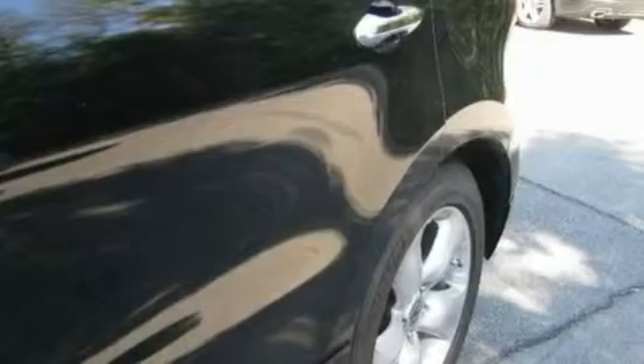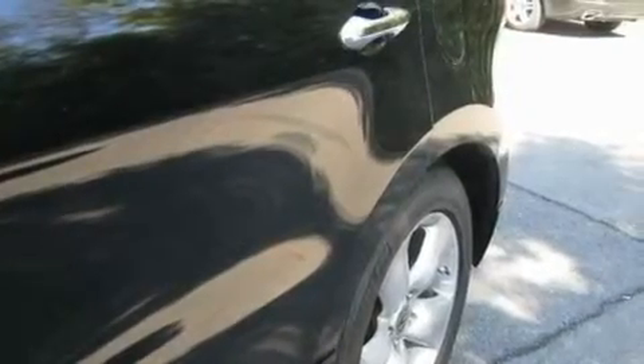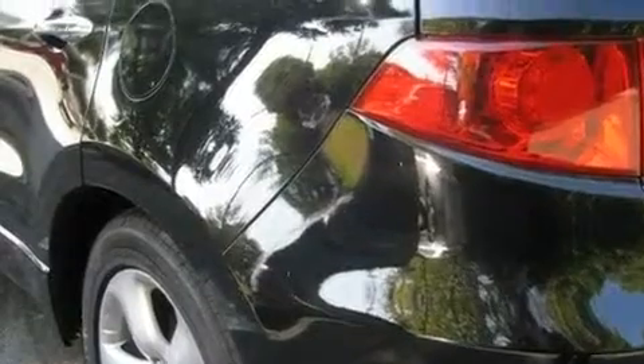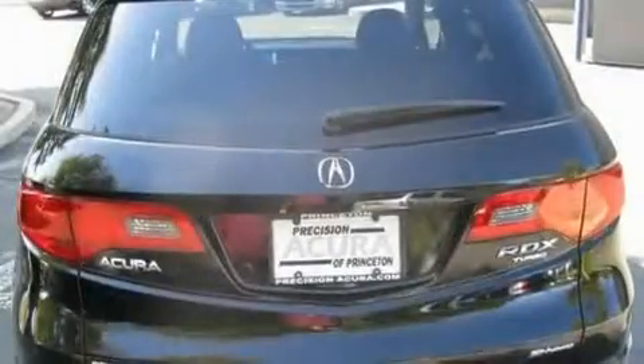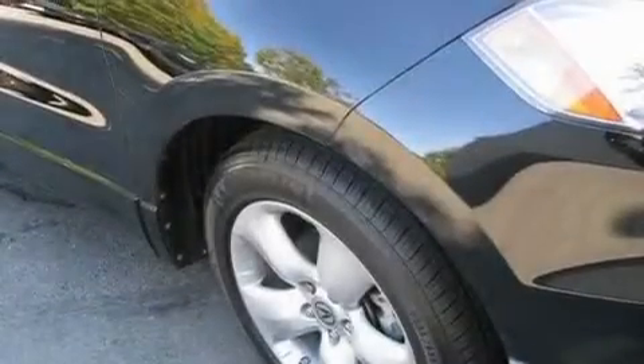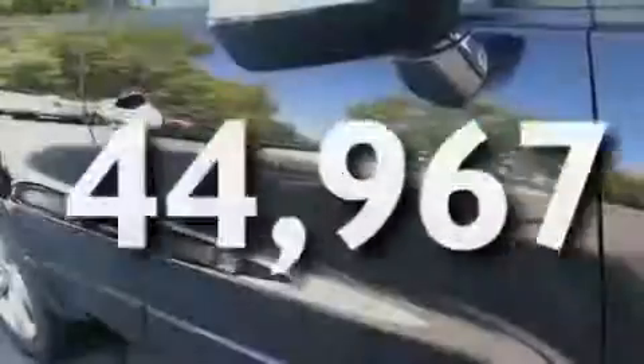Its top features include memory settings for the seat's positions, so you can recall your favorite alignment with the push of one button, a sunroof, cruise control, a CD player, leather seats, a turbocharger, aluminum wheels, a low-tire pressure indicator, heated seats, and this vehicle has fewer than 45,000 miles on the odometer.